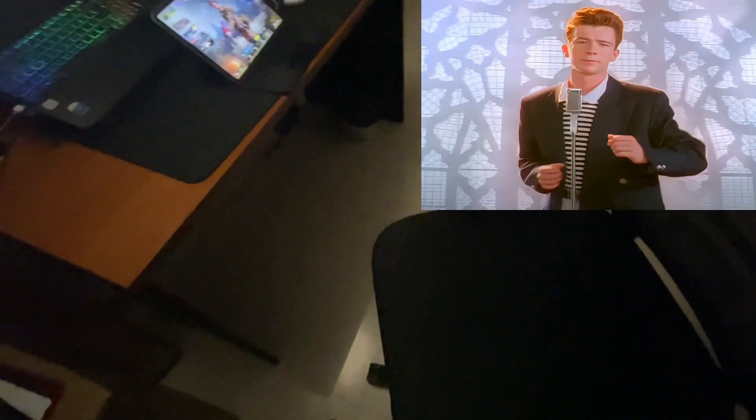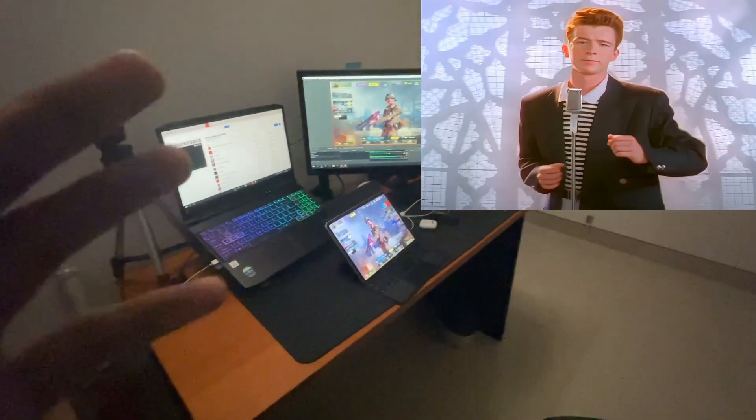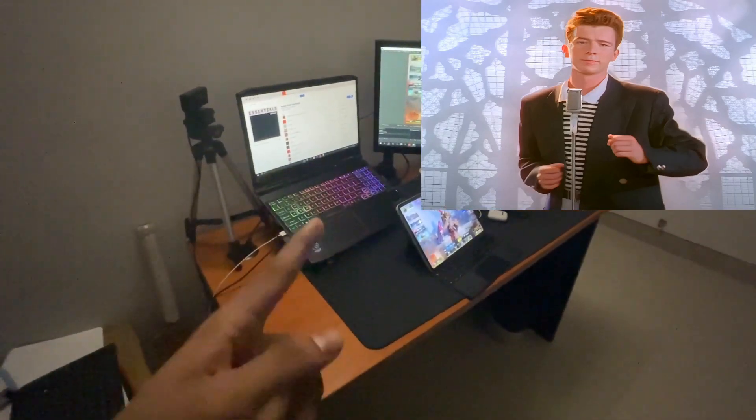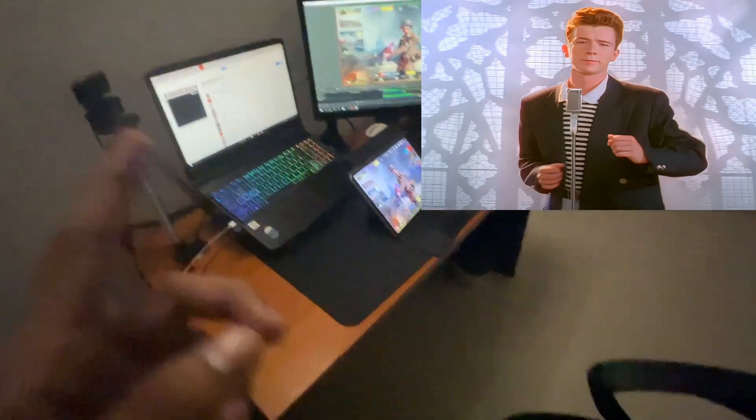Of course we have an office chair because gaming chairs are for noobs. This is supposed to be a dual PC setup, but I still have to unbox my other PC, which is in my wardrobe — you can see it right there. That one is an RTX 2060, i7, with liquid cooling.